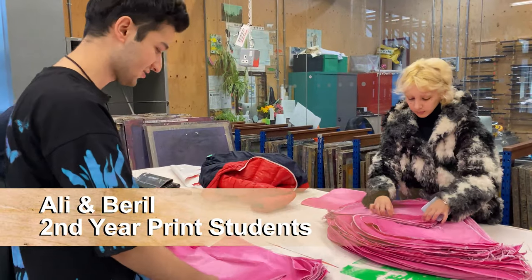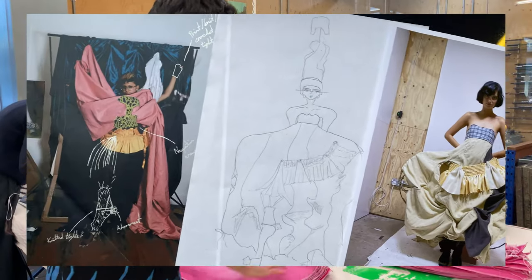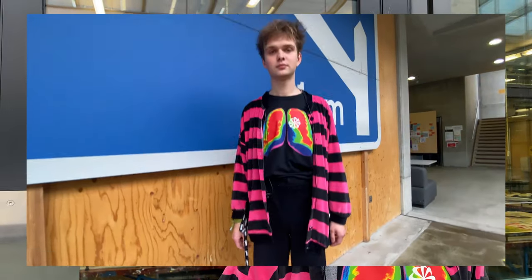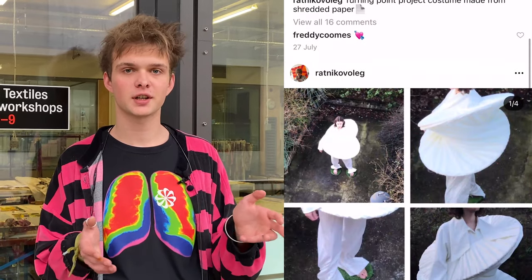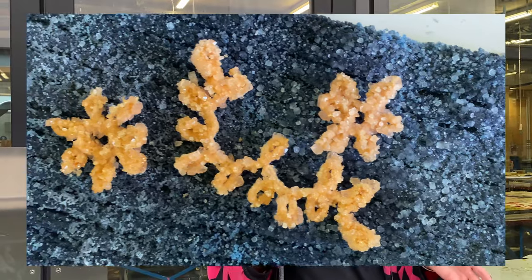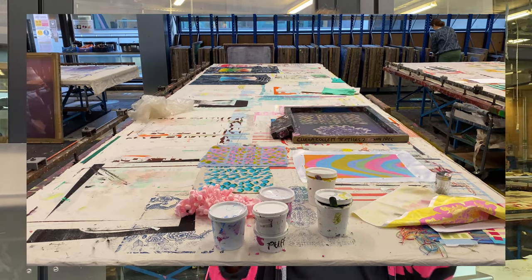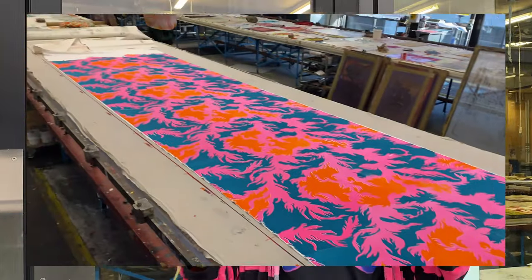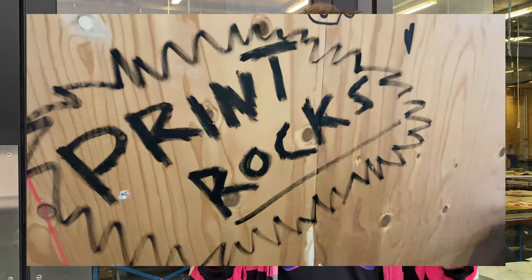We are making this huge lattice dress at the moment. We just dyed the deadstock fabric of LVMH. I'm Oleg. I'm studying Fashion Design with Print. In the print subject you can develop a lot in terms of working with textiles like dyeing, screen printing, also embroidery and digital embroidery, and I find that quite interesting because you can do quite simple garments and the materials can really push the garment forward in a way.